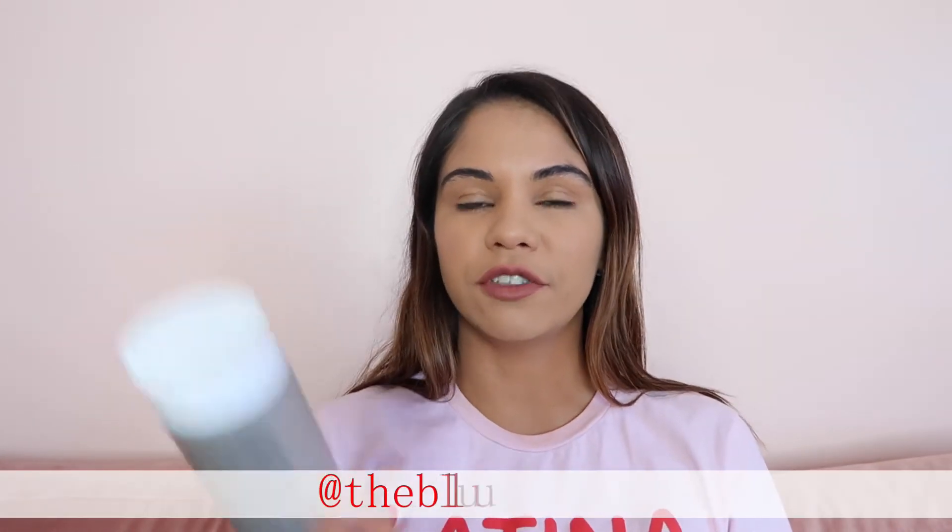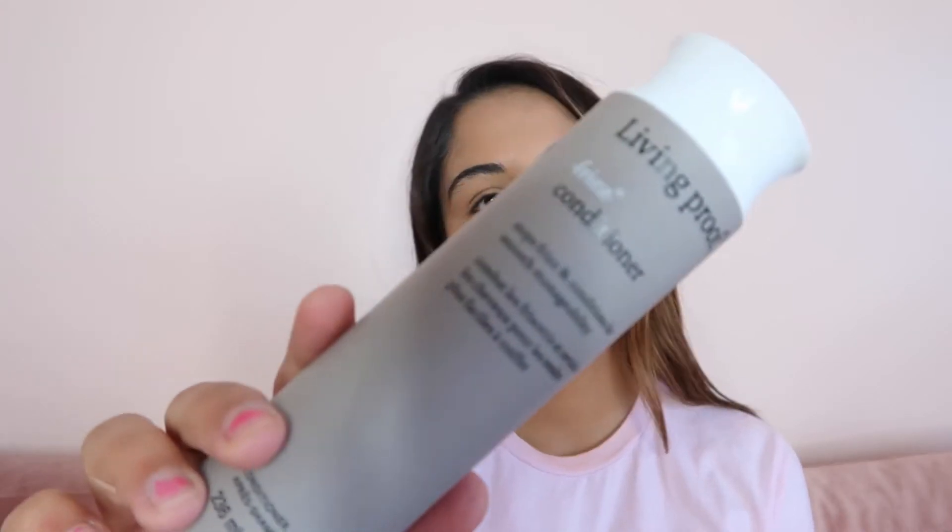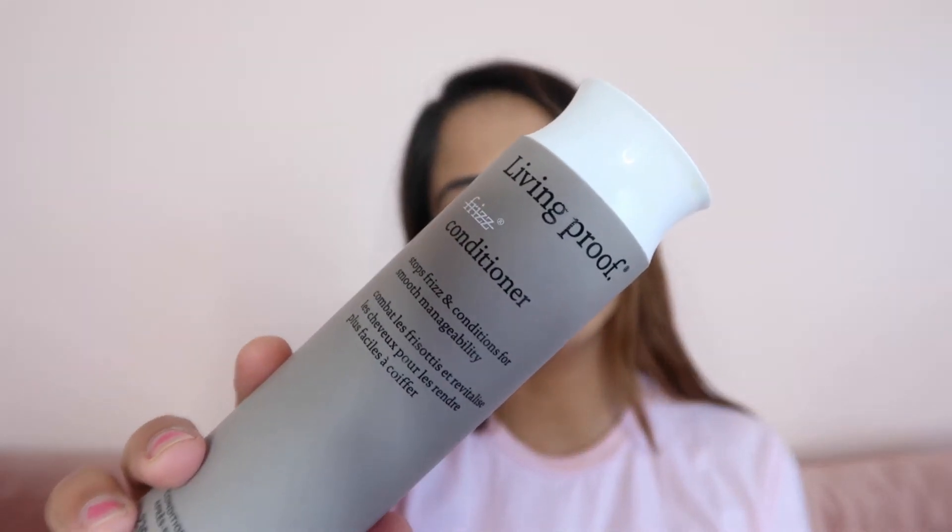The first one is Leve Improve shampoo — this is for no frizz. I love this, it works really well on my hair, and I also finished the conditioner from that line. They're both really good products, especially for humid weather. If you're in Florida or going to the beach every day, this is really good for that kind of weather.